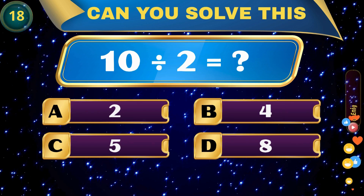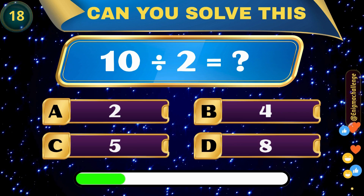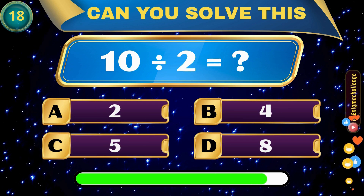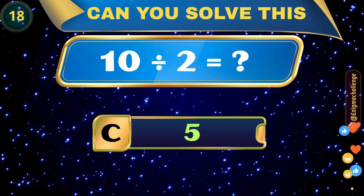10 divided by 2 equals... A. 2, B. 4, C. 5, D. 8. Correct answer: C. 5.